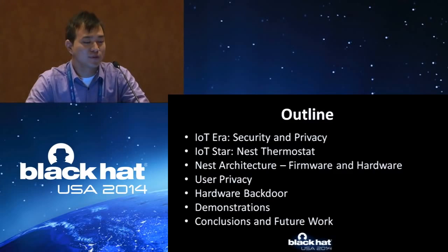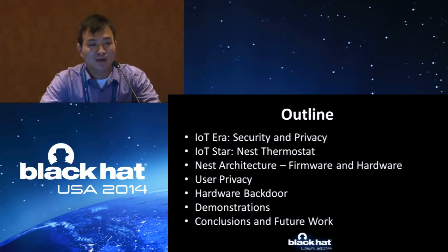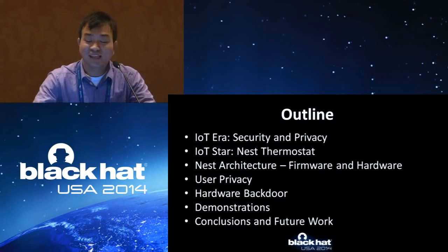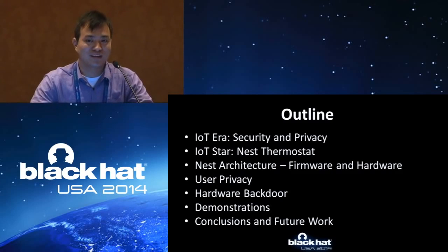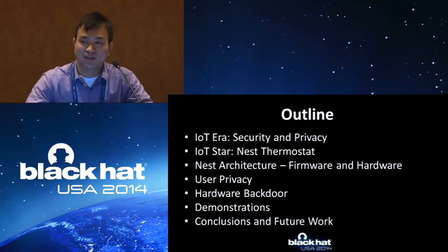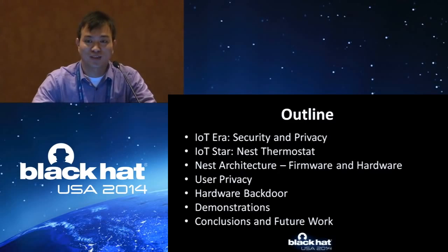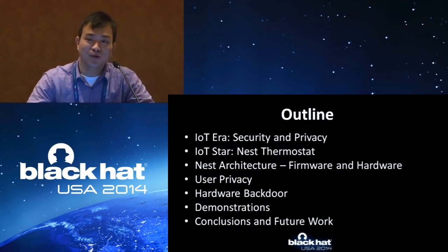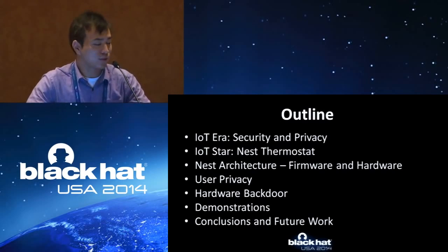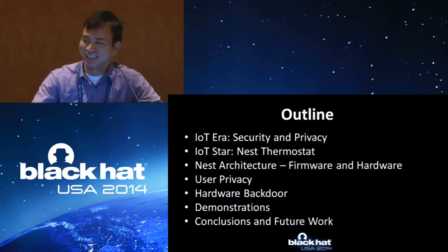As the outline, I will first very briefly introduce the security and privacy of IoT devices. Then I will introduce what we call the IoT star, the Nest thermostat — it is very well designed, so we should praise their work — but we will go very deep into the firmware and hardware. We will discuss user privacy of the Nest thermostat, then the key point: based on our analysis, we figure out the hardware backdoor, and through this backdoor we get remote control of the whole device. Then we will do a demo, and we also prepared a video just in case the demo doesn't work.